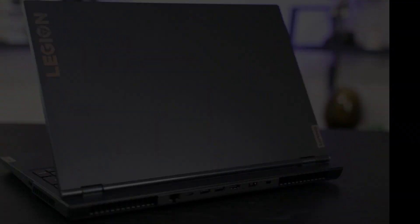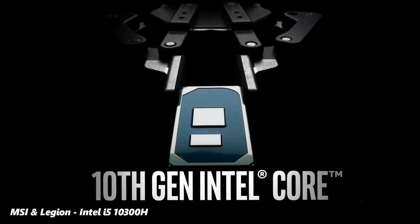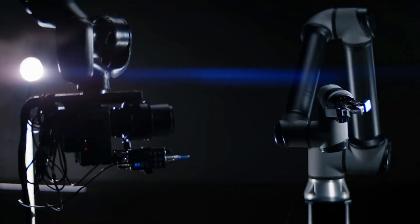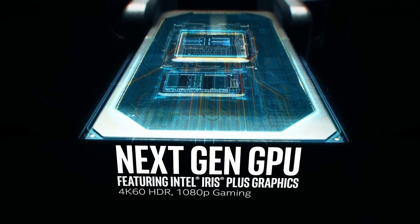Moving to the CPU, the Legion 5 and the MSI GF63 laptops come with Intel's i5-10300H processor, housing 4 cores and 8 threads. This processor is based on a 14nm fabrication process, with a base clock of 2.5GHz and up to 4.5GHz boost clock speed. It has a TDP of 45W and a maximum temperature of 100 degrees Celsius.